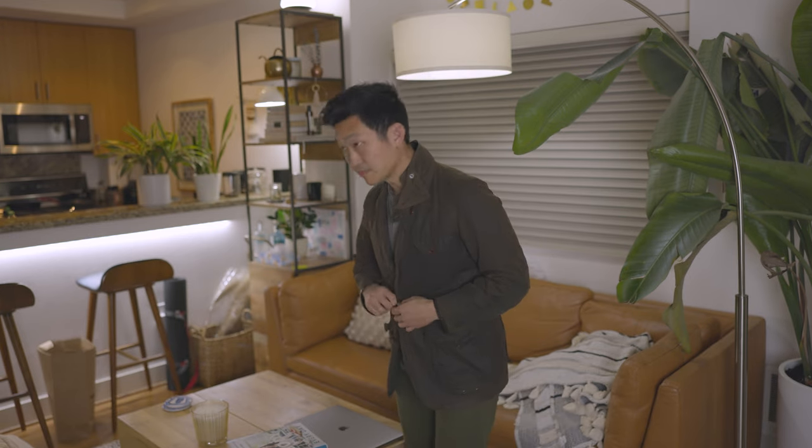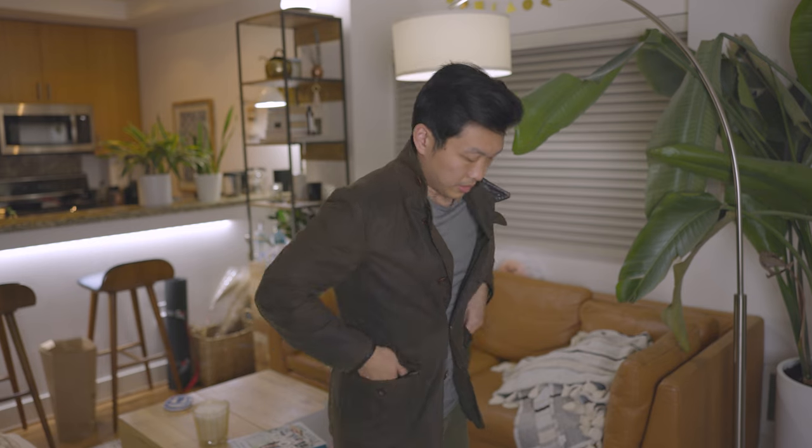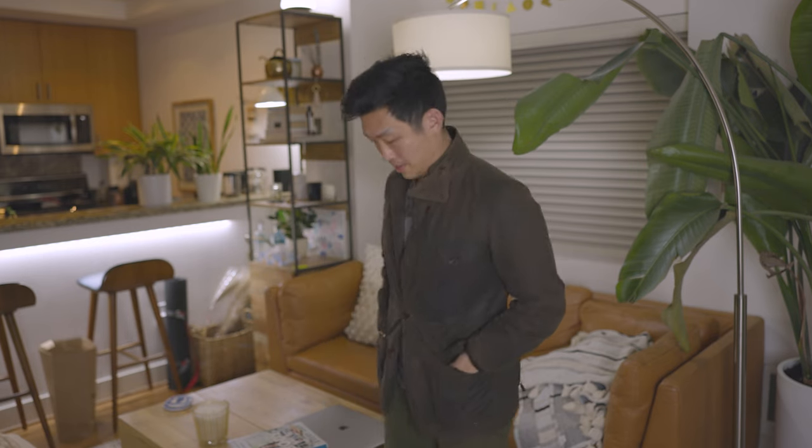This jacket right here is an extra small and it still runs a little bit big on me. I'm a guy who wears mostly small and sometimes medium even. So to wear extra small and for it to still be roomy — something's wrong with that sizing — especially when you consider that this jacket here, the Department B, I'm wearing a small right now and this thing is tight. I should probably go up to a medium on this.